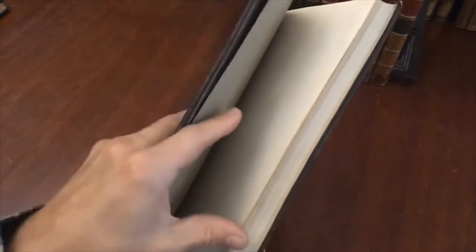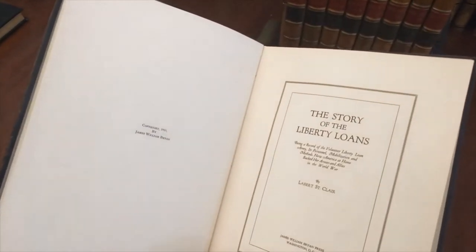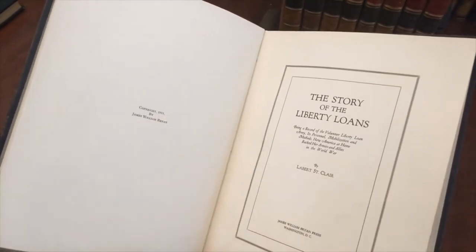We see that it's basically clean, tight, and sound internally. Let's now take a look inside. Here's the title page — it's 1919.